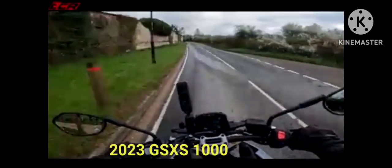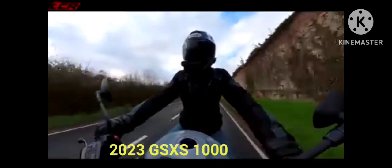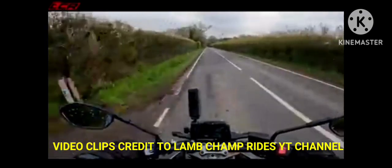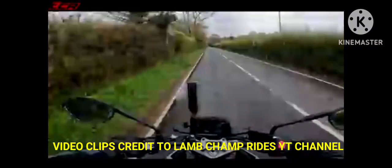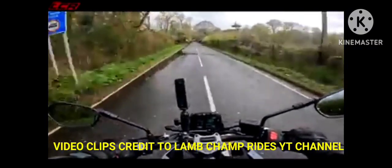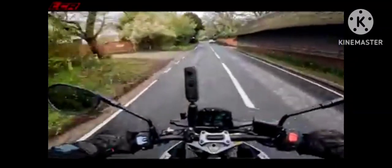The 2023 GSX-S1000 establishes the performance standard for naked sport bikes by providing superb controllability, agility, and power for an exciting and rewarding riding experience, while complying with worldwide emissions standards. A long-stroke GSX-R1000 engine and nimble chassis combine with sharp, angular styling that hone the GSX-S1000 into an even tighter and more striking package that is ready to turn heads.